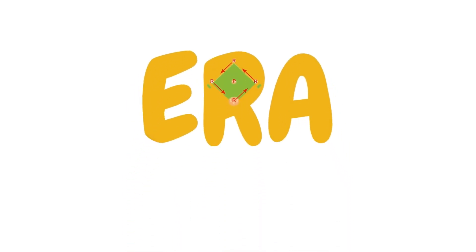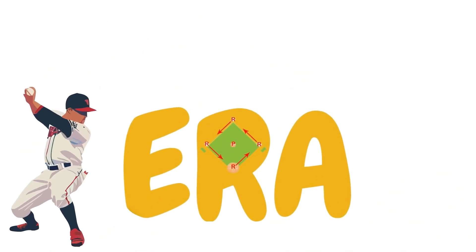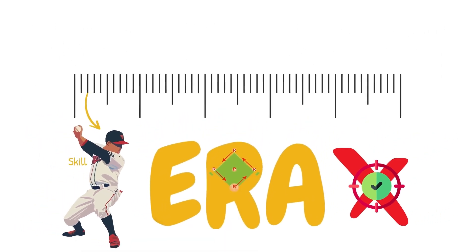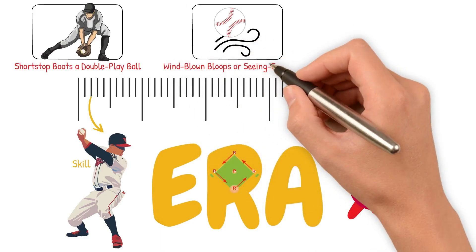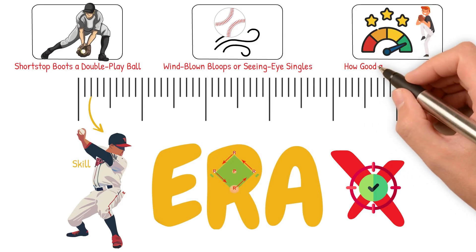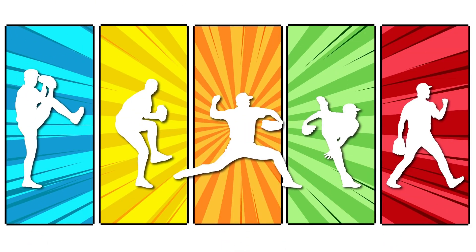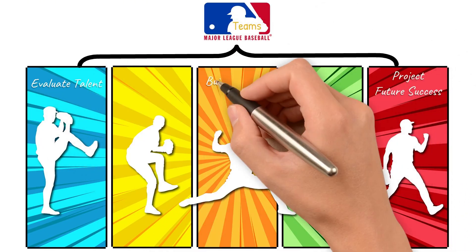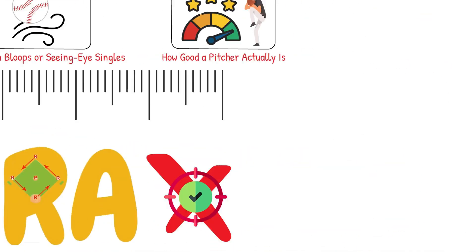ERA — it's the first number most fans look at when judging a pitcher. But here's the problem: ERA doesn't give us an accurate measurement of a pitcher's skill. It doesn't care if your shortstop boots a double play ball. It doesn't account for wind-blown bloops or seeing-eye singles. And it definitely doesn't tell you how good a pitcher actually is. That's why today we're breaking down the top five stats that actually matter — the ones MLB teams use to evaluate talent, project future success, and build pitching staffs from the ground up.